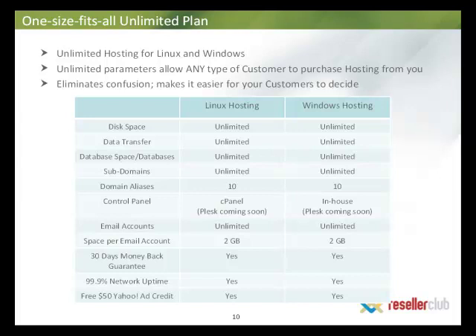We have launched cPanel, which is available on Linux, and we are very close to the launch of Plesk as well. Plesk will be available on both Linux and Windows platforms. Currently for Windows, we have our in-house control panel which is extremely easy to use and highly intuitive. Email hosting is built into the cost of the hosting plan and you can create an unlimited number of email accounts, with 2 GB of space per email account. We also offer a 30-day money back guarantee, a 99.9% uptime guarantee, and a free $50 Yahoo ad credit for ads targeting US or Canadian markets.